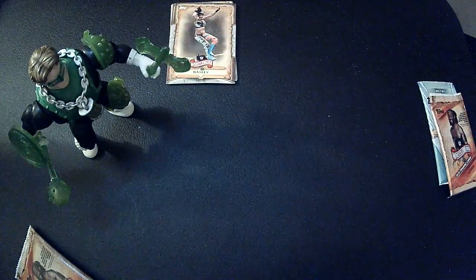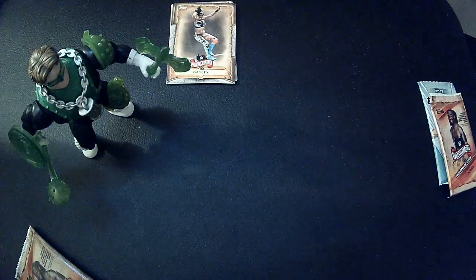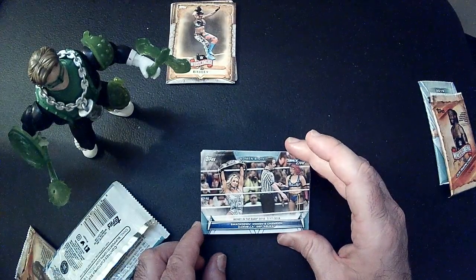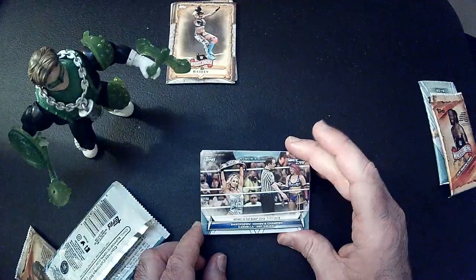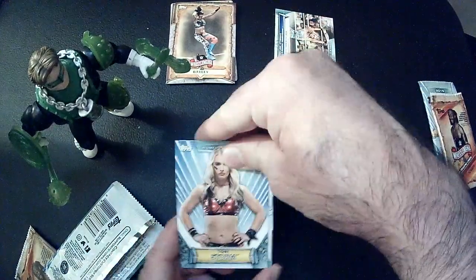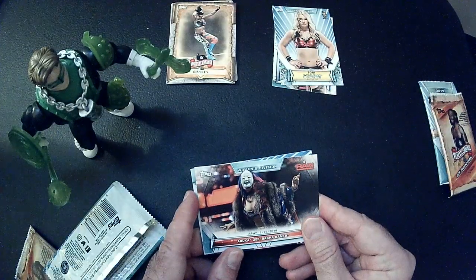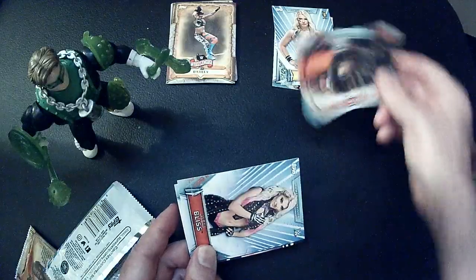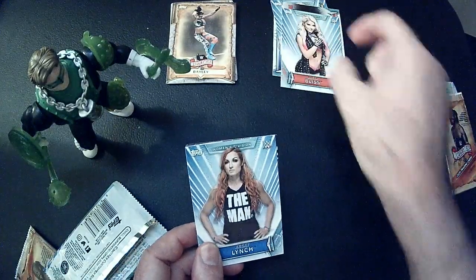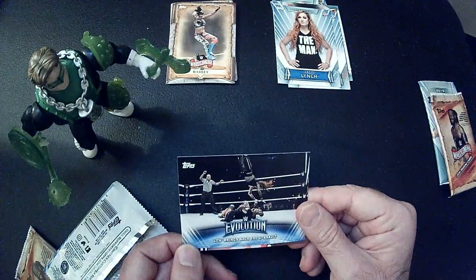And the Women's Division starts off with Carmella vs. Asuka, Toni Storm, Tosca, Alexa Bliss, Becky Lynch, Evolution card, Violeta.